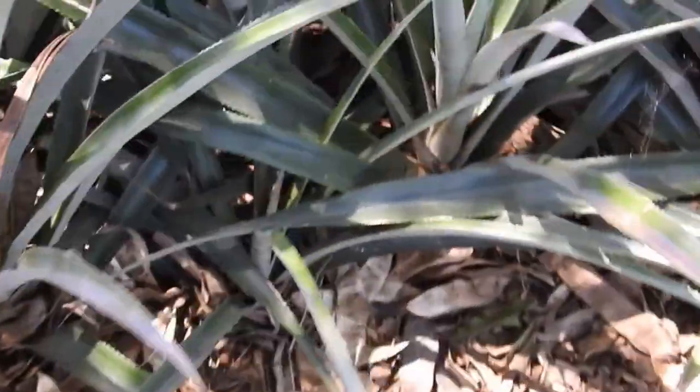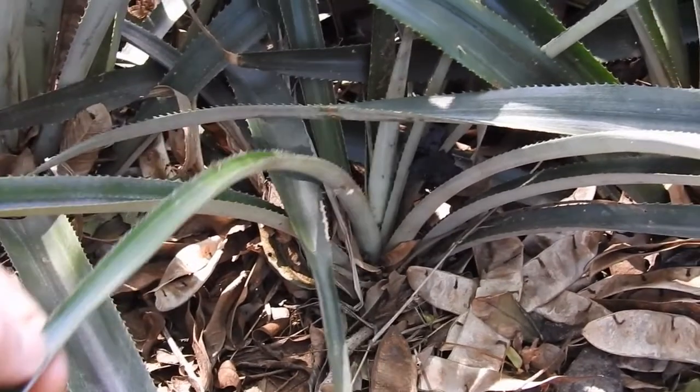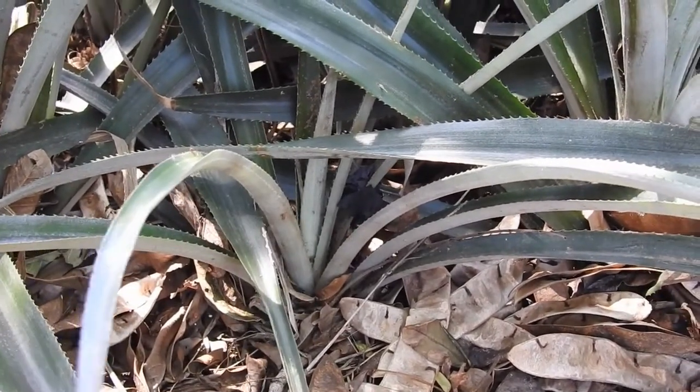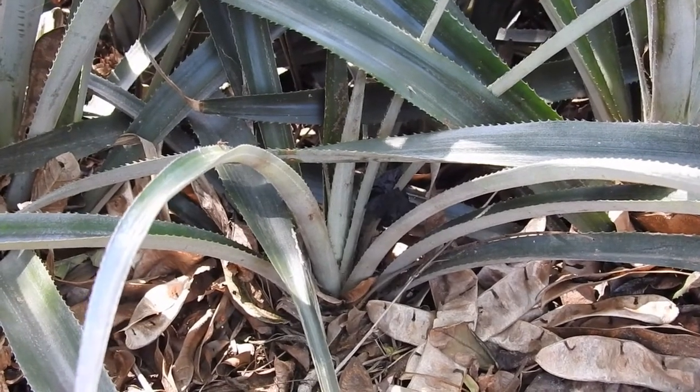Here's one over here — see, this is a young one. These are then pulled out and replanted. That forms the next crop; that's the seed for the next crop.